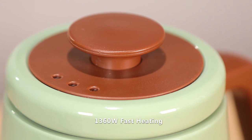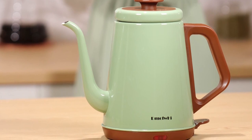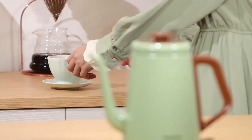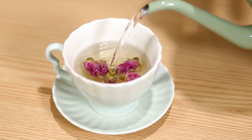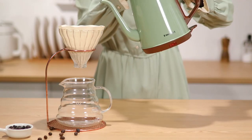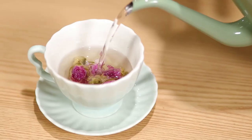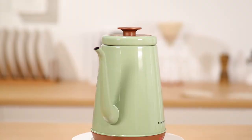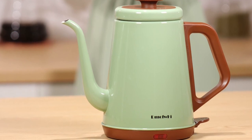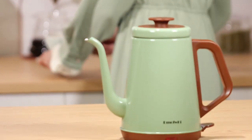With its powerful 1360 watts fast heating capability, this tea kettle can boil water in just five minutes. Safety features include boil-dry protection and automatic shut-off — when the water reaches the desired temperature, the kettle automatically powers down to prevent accidental overheating, and boil-dry protection stops the kettle if boiled without water. This tea kettle boasts a 1.0-liter capacity, providing ample hot water for most tasks, whether for a large pour-over brew or a full pot of your favorite tea.